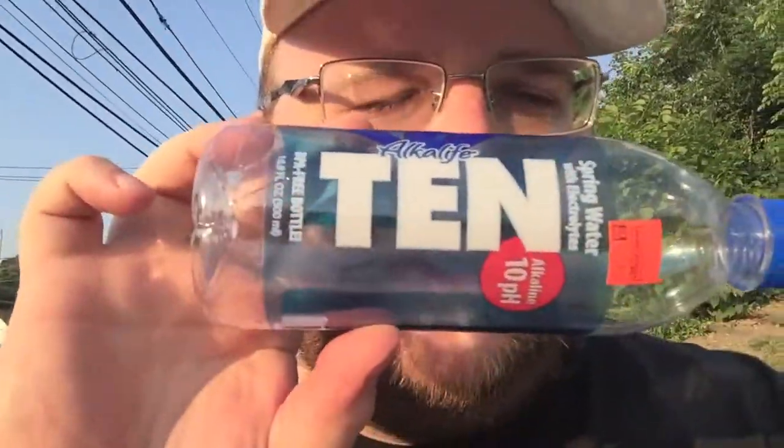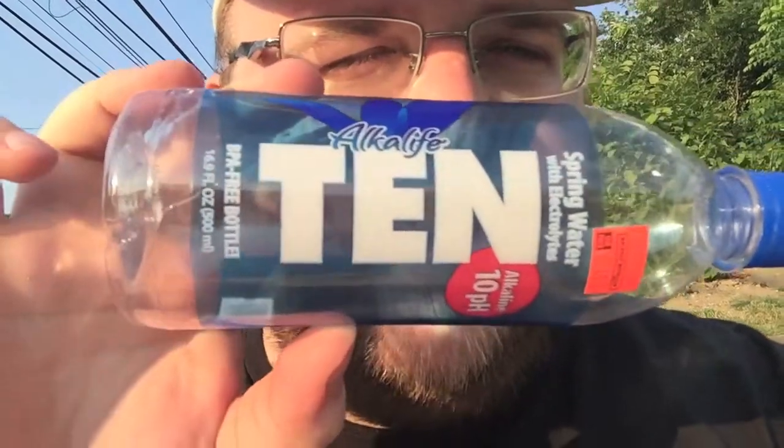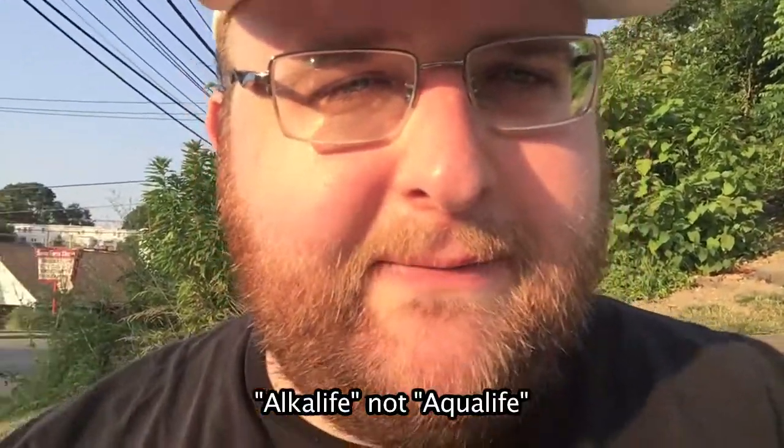I'm just going to say that Aqualife 10 is the winner. Moving on to the next round. Congratulations, Aqualife — you're the winner.